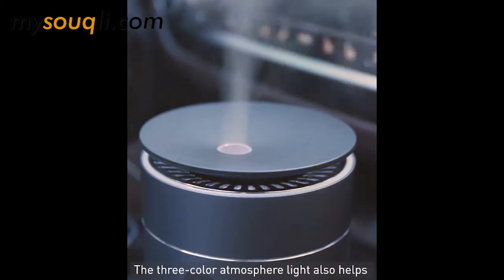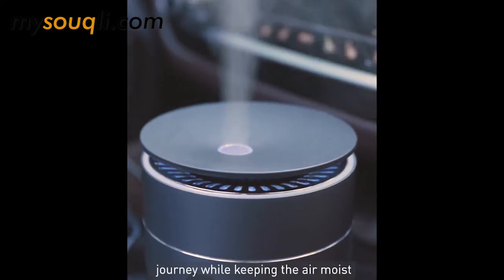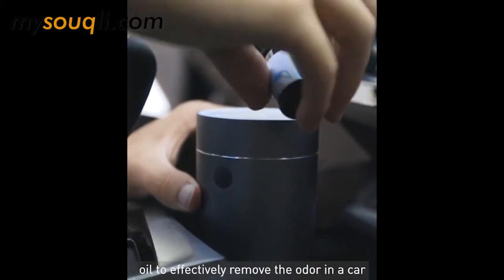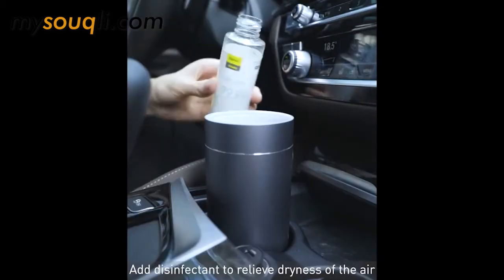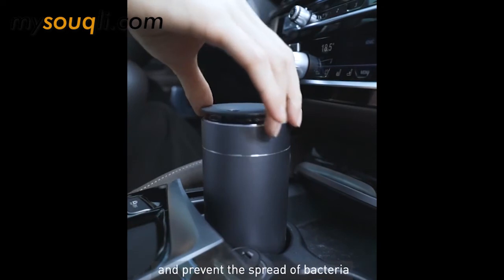The three-color atmosphere light also helps relieve the tension and fatigue of the journey while keeping the air moist. Add aromatherapy and skincare essential oil to effectively remove the odor in a car. Add disinfectant to relieve dryness of the air and prevent the spread of bacteria.